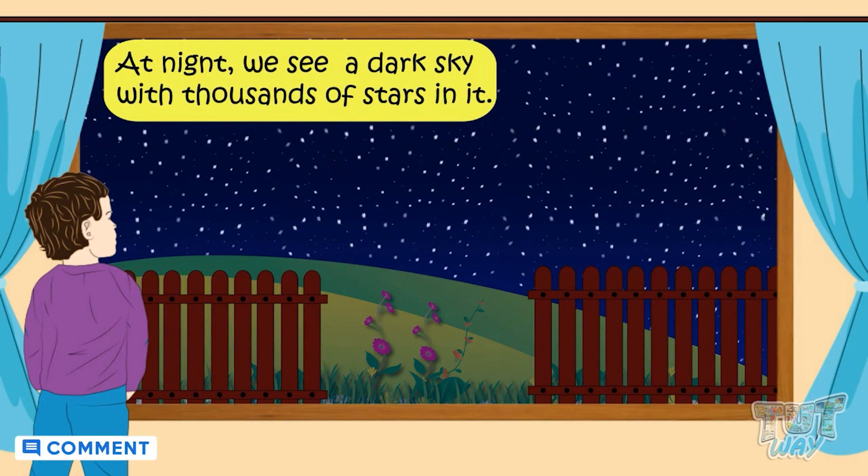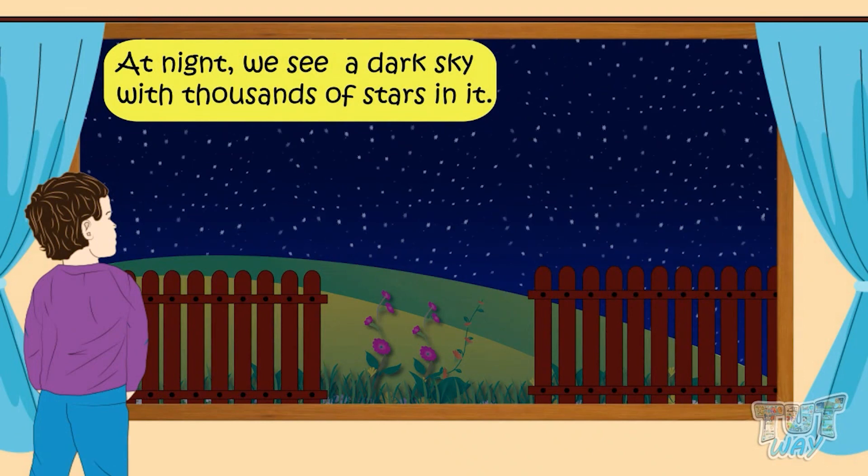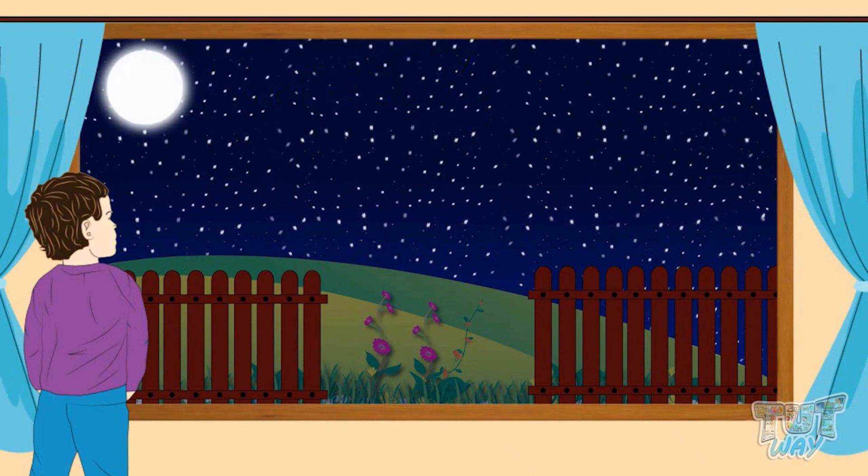Now let's see how the sky looks at night time. At night time we see thousands of stars twinkling or shining bright in the sky, and also a beautiful moon at times.